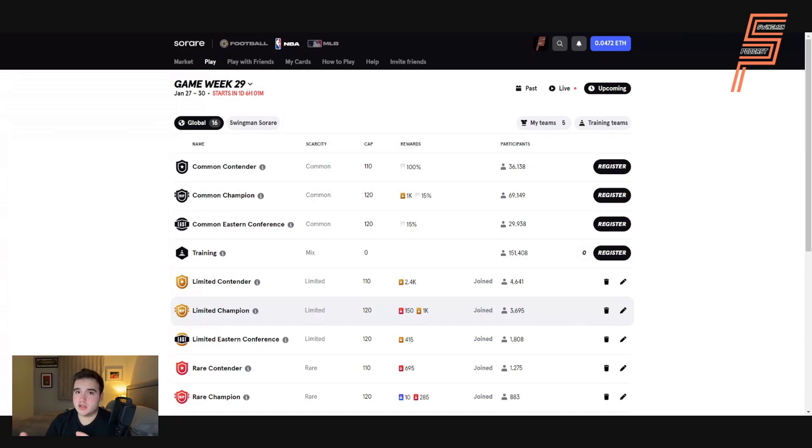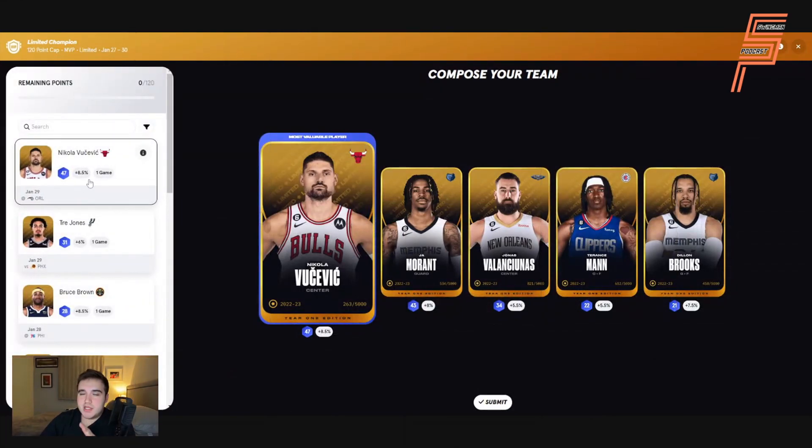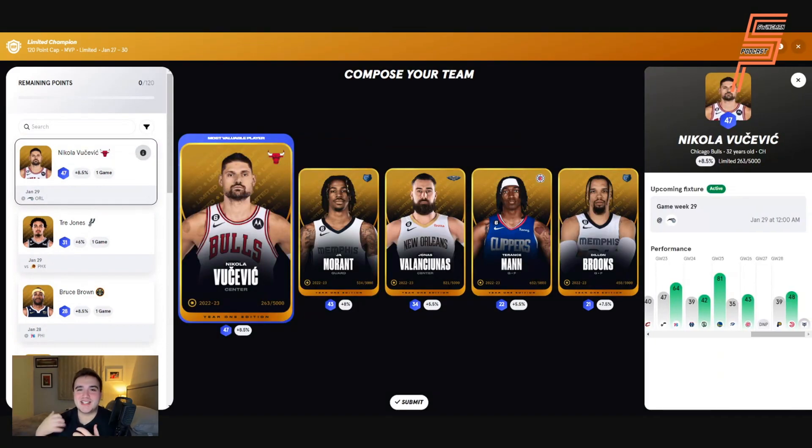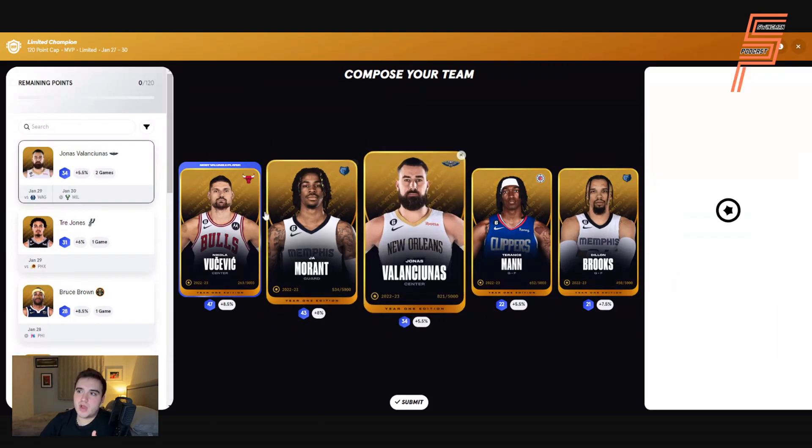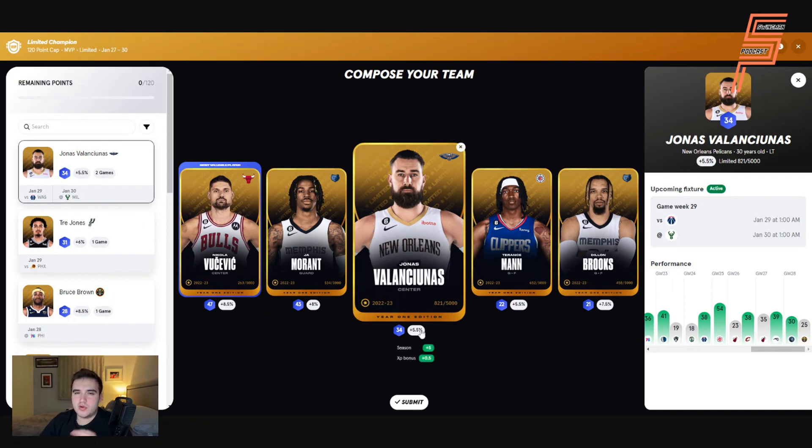For my Limited Champion lineup, I'm going with Nikola Vucevic as my MVP. He has an L10 of 47, and going back to the Magic, I think he'll want to prove something — that's my theory. Ja Morant is in there with an L10 of 43, which is pretty much his floor — I'd say low 40s — with two games against Minnesota and the Pacers. He does have questionable tags at the moment so there's a chance he sits one game, but I'll take the two. Jonas Valanciunas, who I won a couple of weeks back at 34, is near both his ceiling and floor — he's a reliable base player, similar to the Bruce Browns of my gallery.